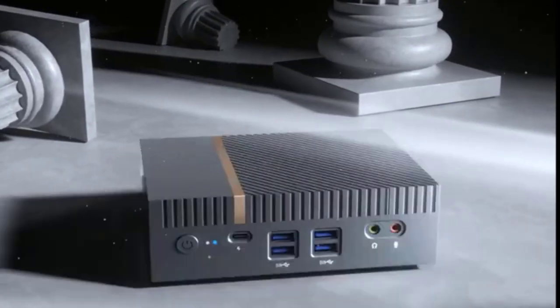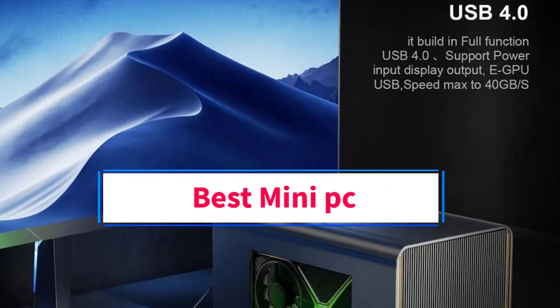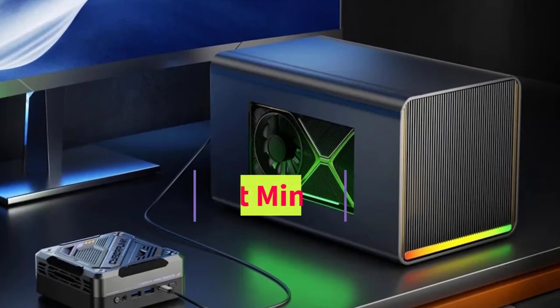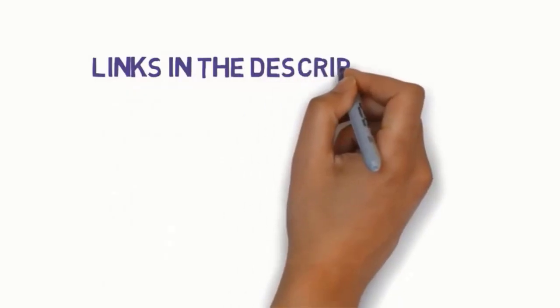Hi guys, welcome to my channel. Are you looking for the best mini PC? In this video, we will look at some of the five best mini PCs on the market. Before we get started, we have included links in the description, so make sure you check them to see which one is in your budget range.